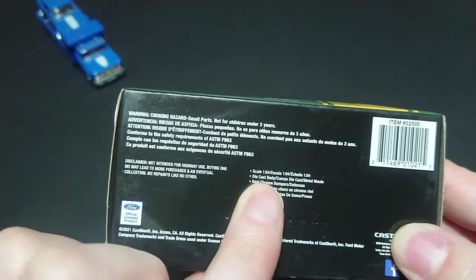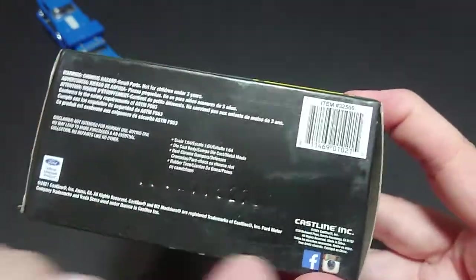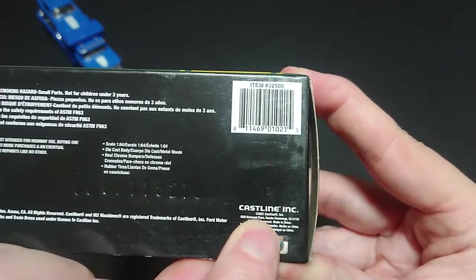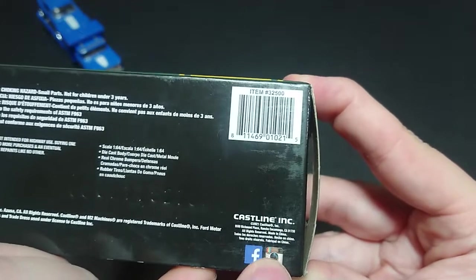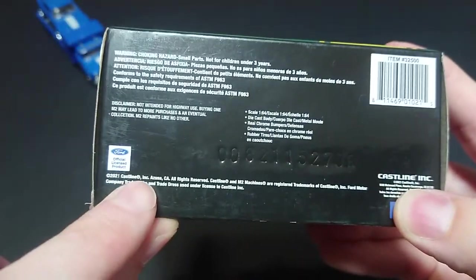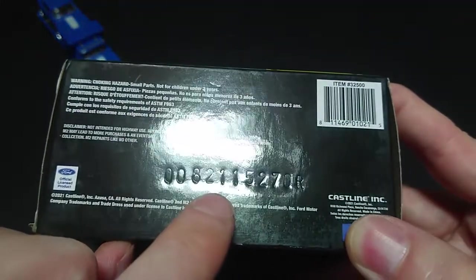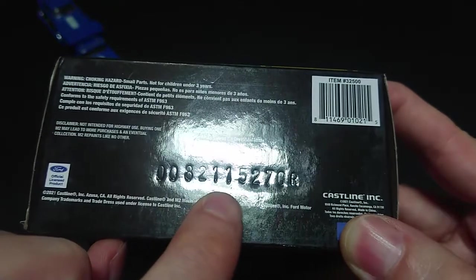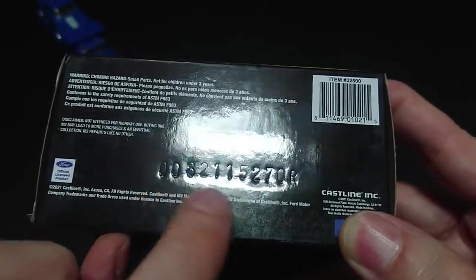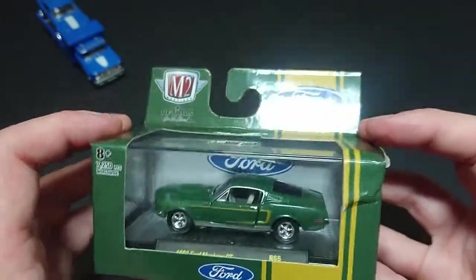Scale 1:64, die-cast body, real chrome bumpers, rubber tires — all the premium brand features. Cast Line Inc. 2021 registered trademark, with Facebook and Instagram listed, made in China, all rights reserved. The production serial number for this vehicle is 2021, eighth day, 1527-270R. Without any further delay, let's get this out.